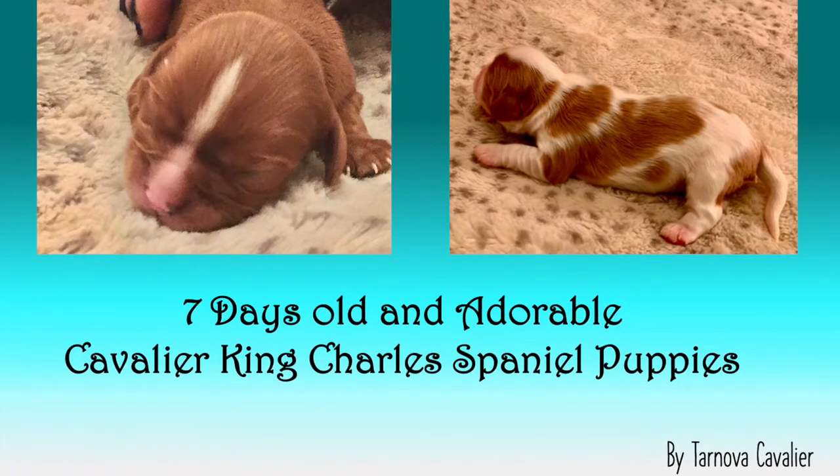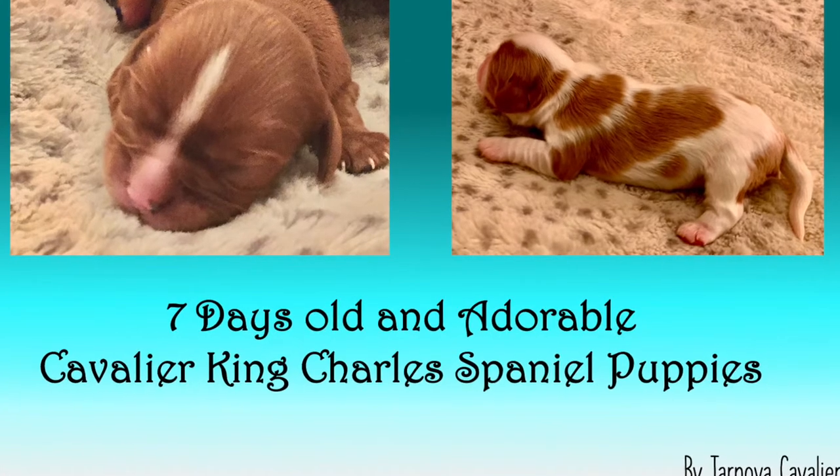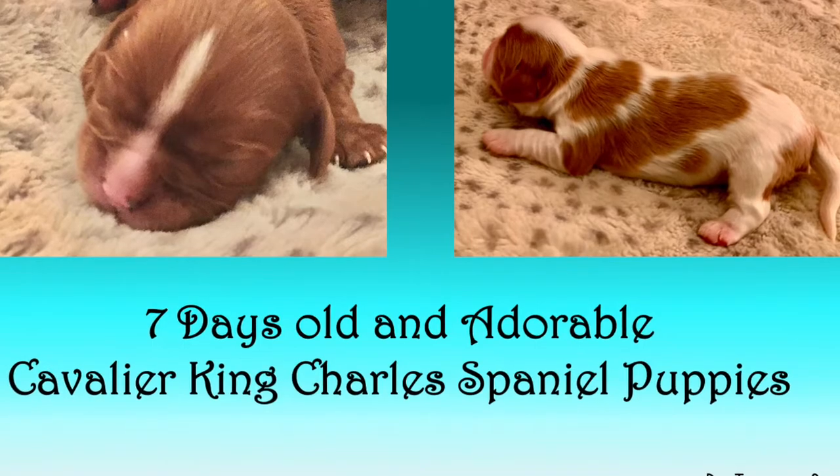Welcome to day seven of the wonderful, adorable Cavalier King Charles Spaniel puppies. I did say in this video I was going to put collars on them, but I'm going to wait until my son's home from visiting his father. Enjoy!